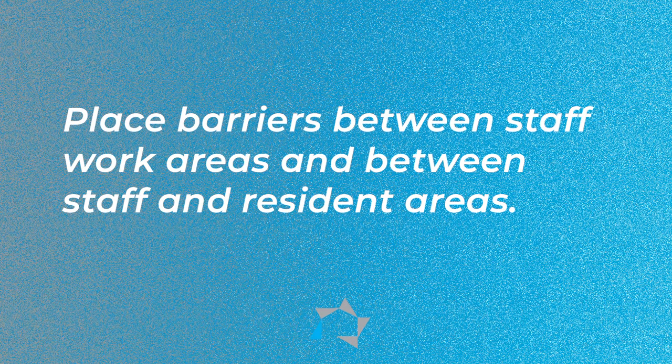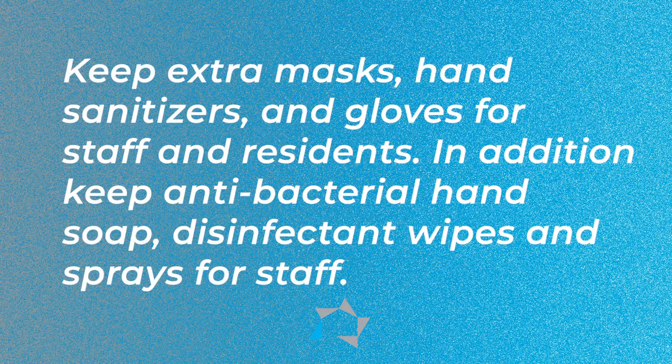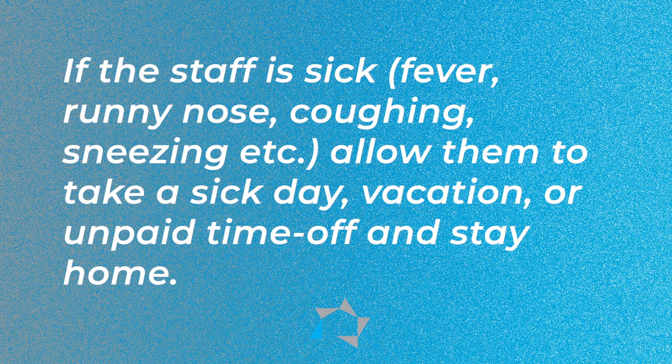Place barriers between staff work areas and between the staff and the resident areas. Keep extra masks, hand sanitizers, and that type of supplies for your staff and residents. Keep antibacterial soap, disinfectant wipes, and sprays for your staff. If staff are sick — running nose, fevers, coughing — allow them to take a sick day, vacation, or unpaid time off and stay home.